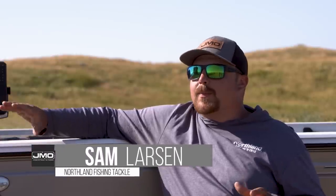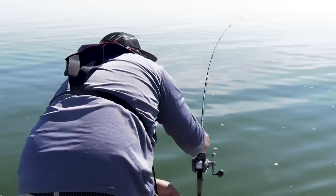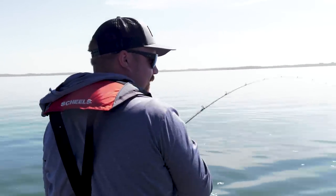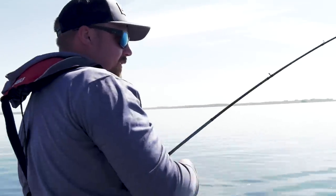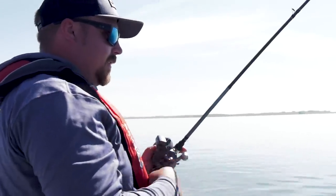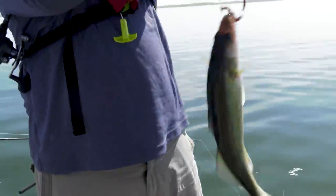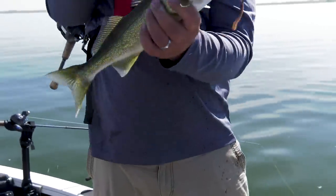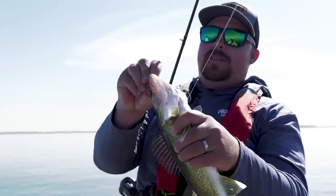I was super excited when Jason invited me to fish down here — I've never fished this part of South Dakota before and it's really different from what we're used to seeing back home. Northland's base is in northern Minnesota, so we have a lot of clear water lakes, but here we have these shallow, dirty water lakes and we're catching walleyes midsummer in eight, nine feet of water right under the boat. It was really fun to explore some new water and a different style of fishing — and putting a bunch of walleyes in the boat was a big plus too.